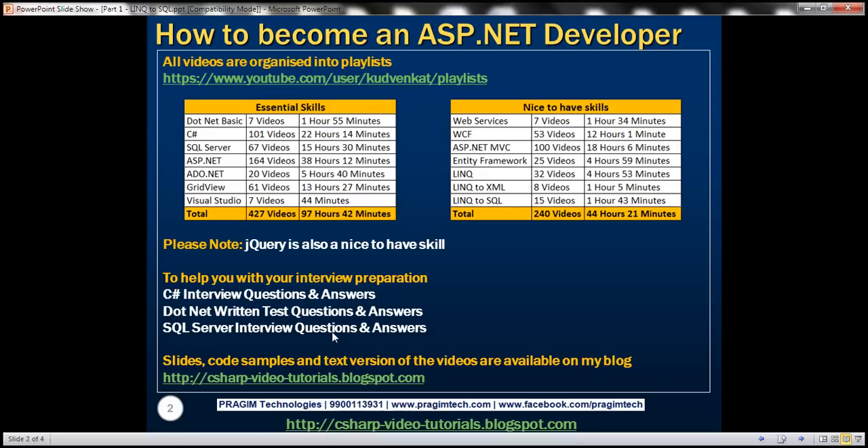To help you with your interview preparation, I have also started a video series around interview questions, primarily on C#, .NET, and SQL Server. All the slides, code samples, and text version of the videos are available on my blog, and here is the URL for my blog.